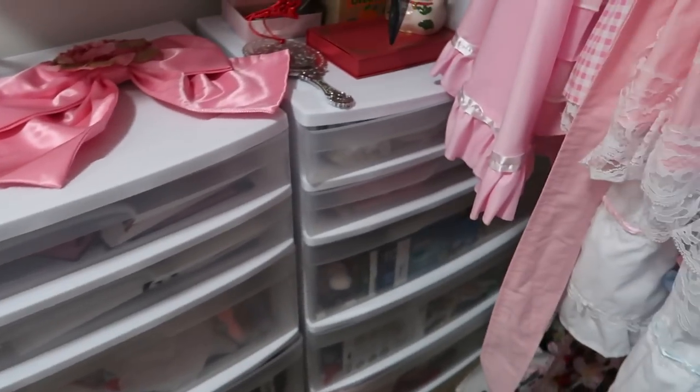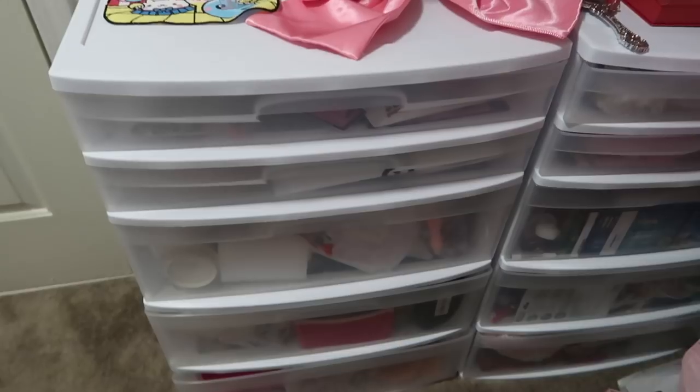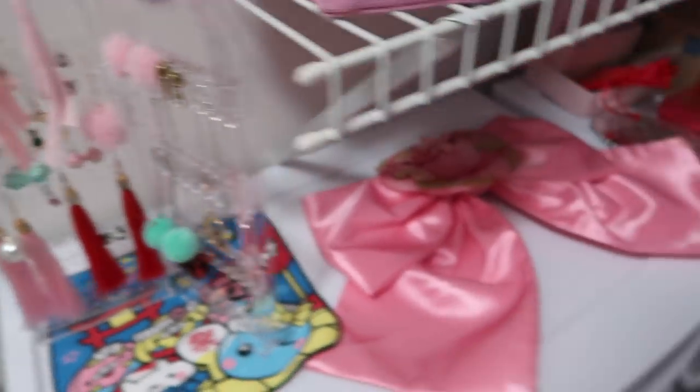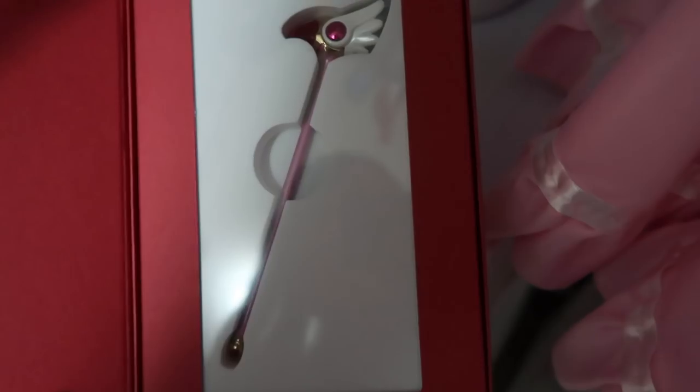I have two bags of wigs — most of those are cosplay wigs that I only use when I go to conventions, for photoshoots, or for videos. These are cheap plastic drawers with craft and sewing materials I don't use right now. Here are some earrings — this one is from a Wa Lolita dress. And right here are some decorations — this one is a lucky cat. This one is from Card Capture — it's a decoration.